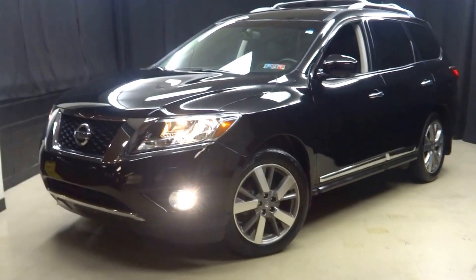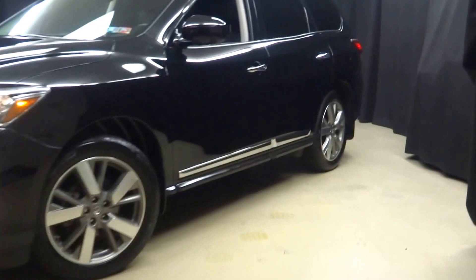Car shoppers, welcome back to Lexus of Wilmington. Just traded in is this 2014 Nissan Pathfinder. This one is black, all in black.